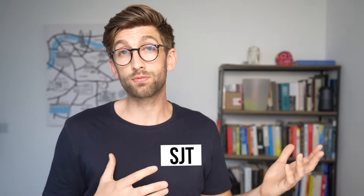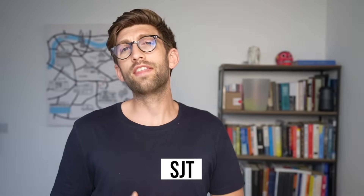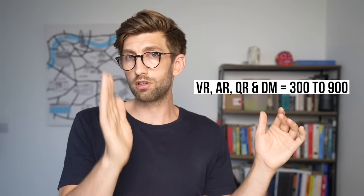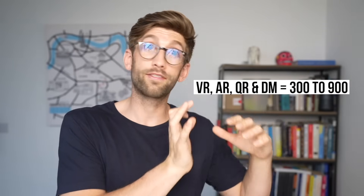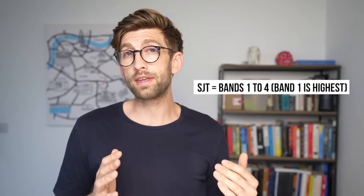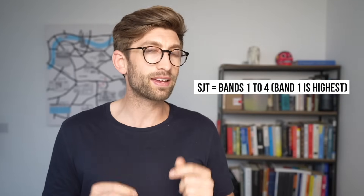Finally you have the situational judgment test, or SJT for short, and this covers the more ethical conundrums — your professionalism, your honesty, putting patient safety first, all the values they want to see out of a good doctor. This is the only section where it's not scored 300 to 900 — 300 being the lowest and 900 the highest for all the other four sections. The SJT instead is banded one to four, with band one being the highest and four being the lowest.